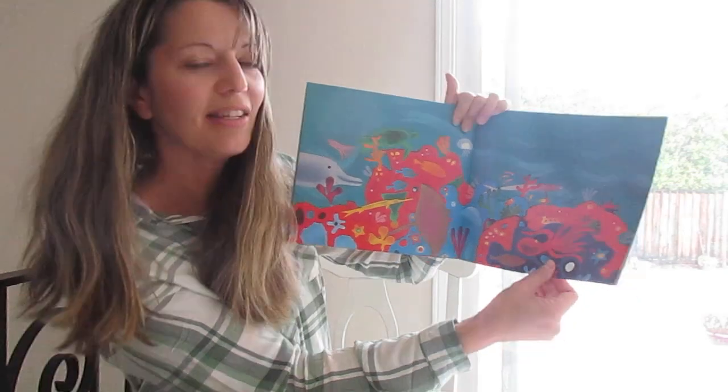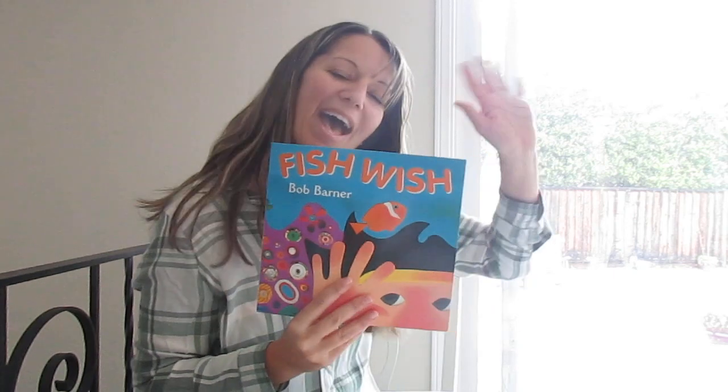It's kind of a fun picture to look at. Well, I hope you enjoyed this book. Bye bye.